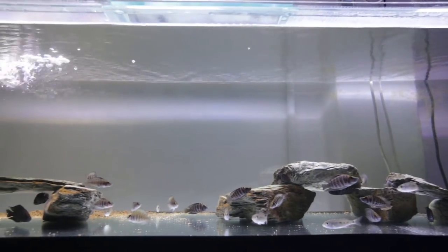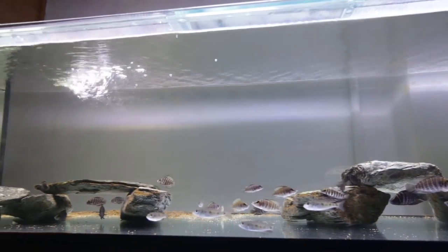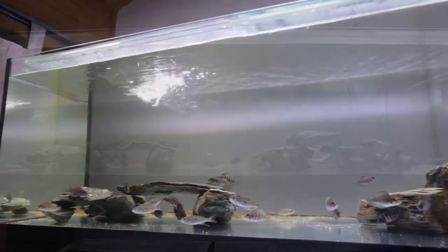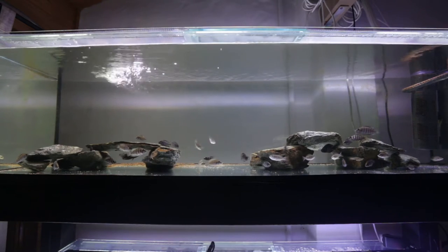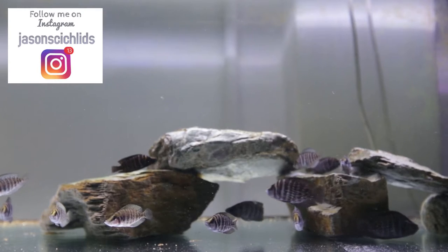I personally haven't seen a tank full of calvus like this. I'm sure it's quite unique, although there would be a few out there. I'm grateful to have this amount of calvus in one aquarium and they are of decent size. These guys are pushing two years now and are actually at a breeding age, although I don't intend to spawn any of these — they will be sold off over the next few months.